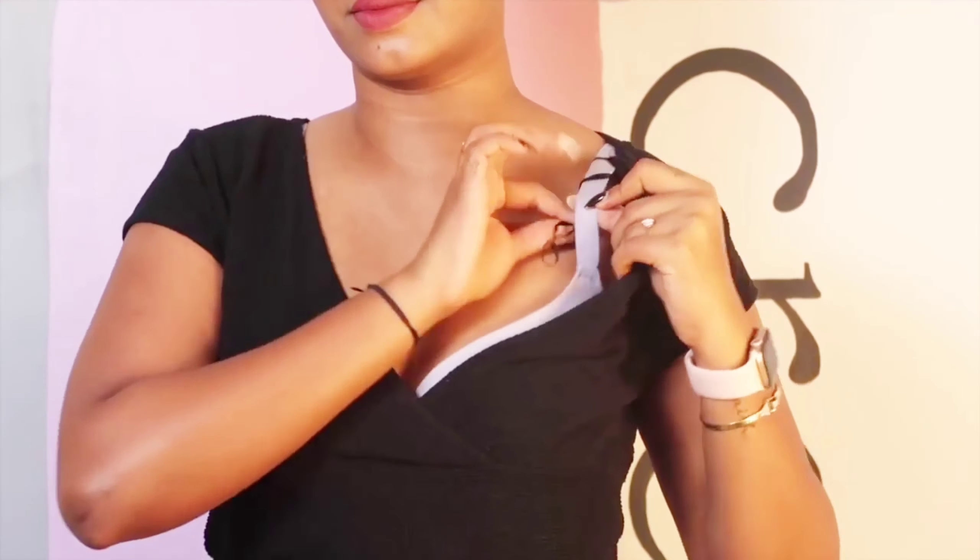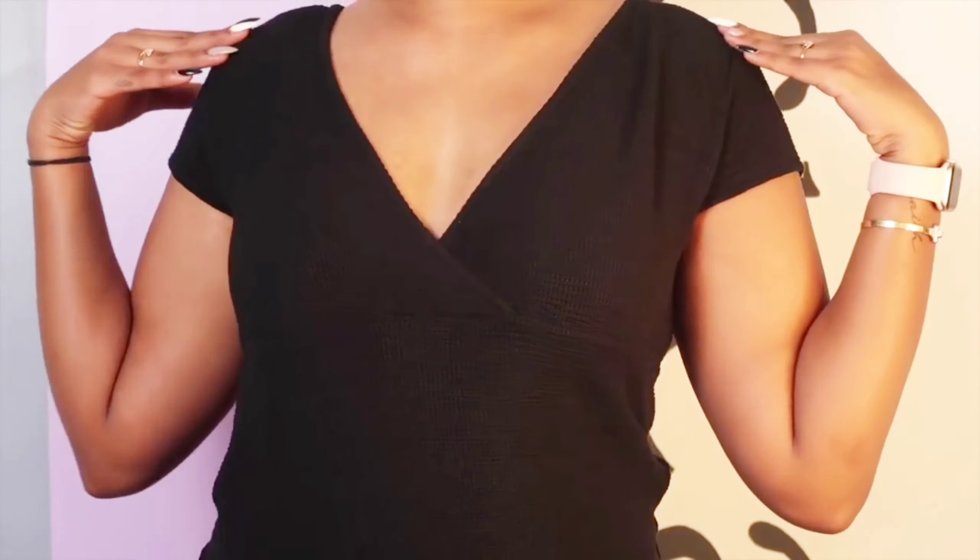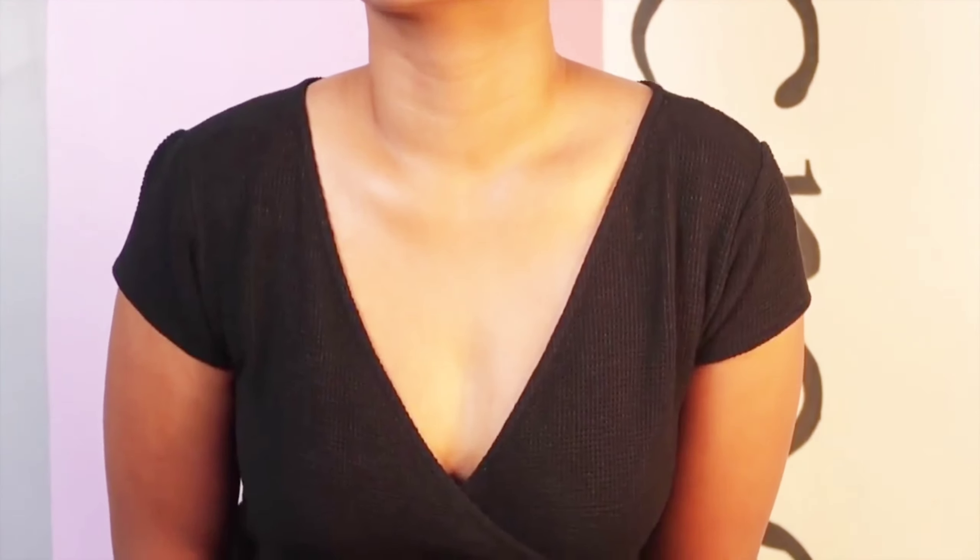Here's a hack for deep plunging necklines: those little loops on your dresses and tops are not meant to be cut off. They're designed to hang clothes on hangers without spoiling the straps, but you can also wind your bra strap around them so when you bend in your deep neckline, your top doesn't fall through and your bra stays hidden.